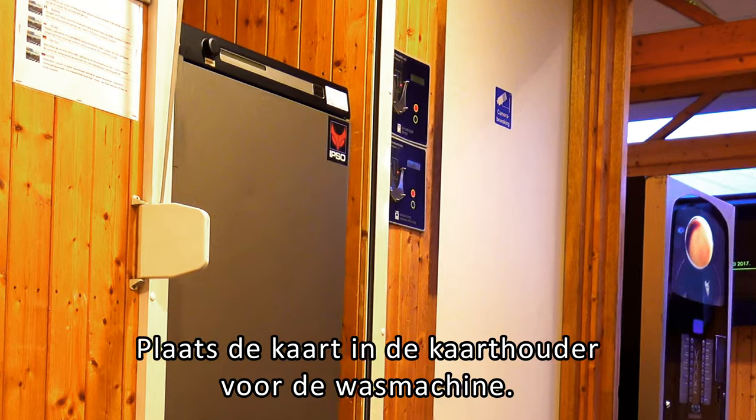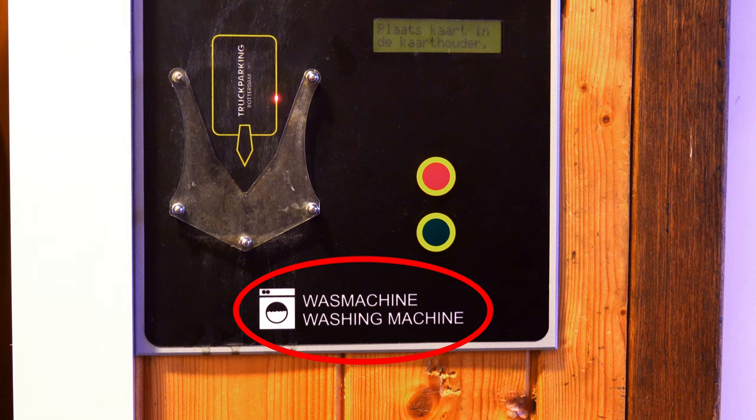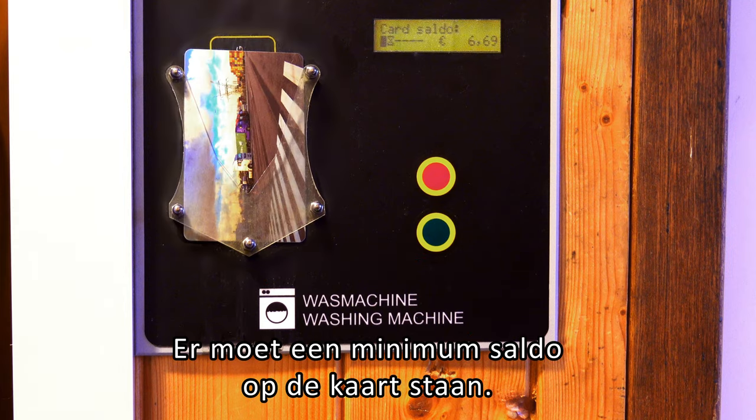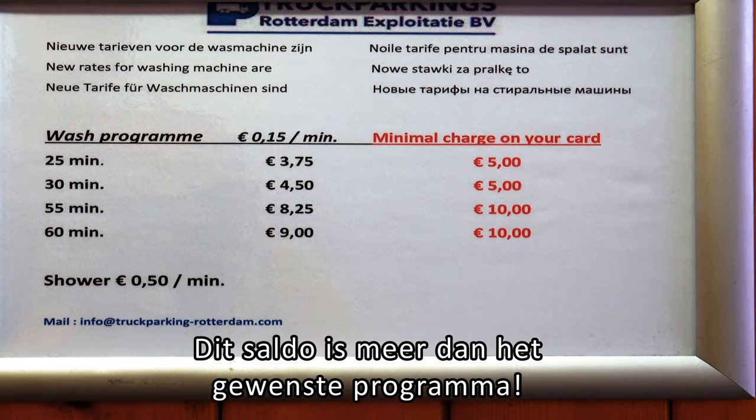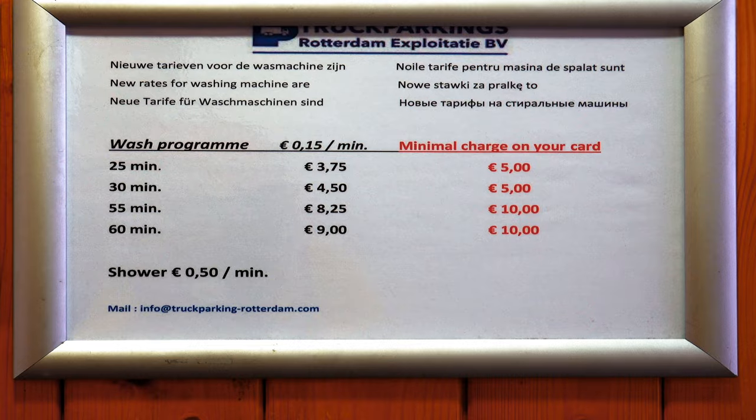Insert the card in the card holder for the washing machine. There must be a minimum remaining amount on the card. This amount must be more than the required program cost.